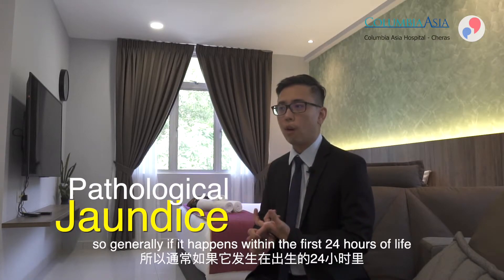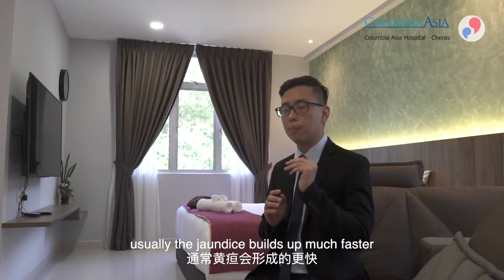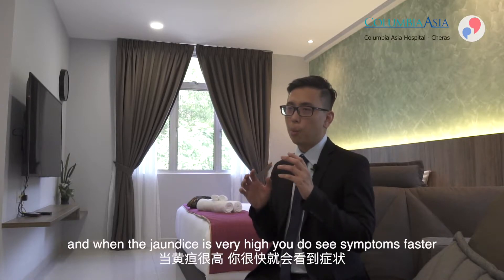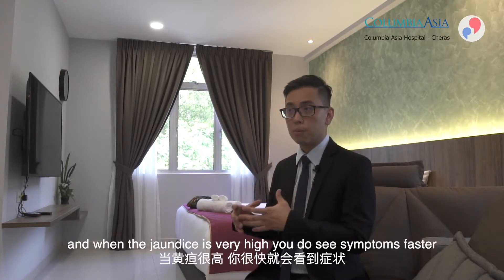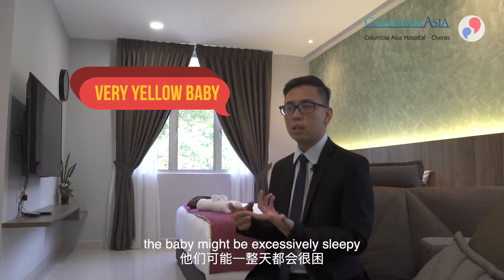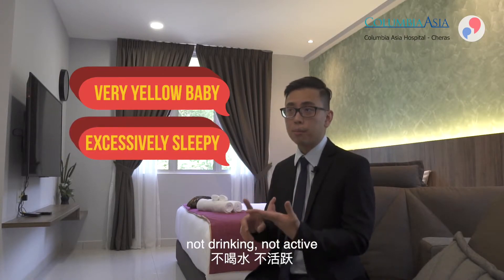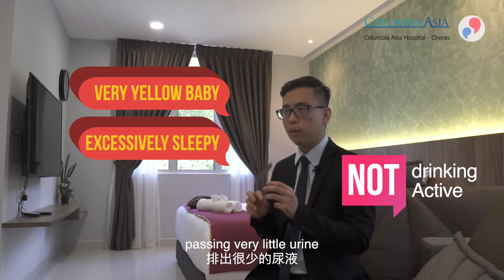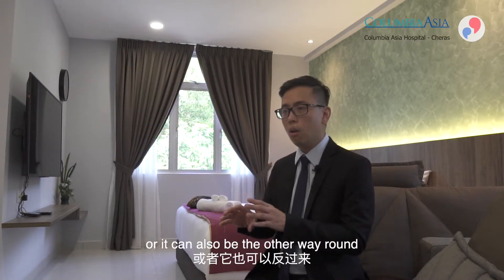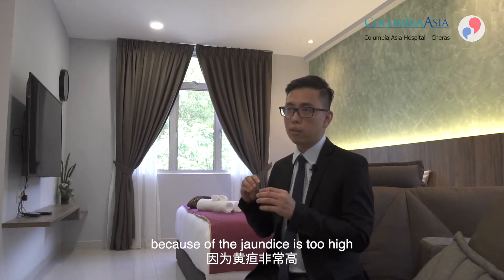Pathological jaundice generally occurs within the first 24 hours of life and is always considered pathological. The jaundice builds up much faster and goes very high. Symptoms include a very yellow baby who may be excessively sleepy, not drinking, not active, and passing very little urine or very little stool.